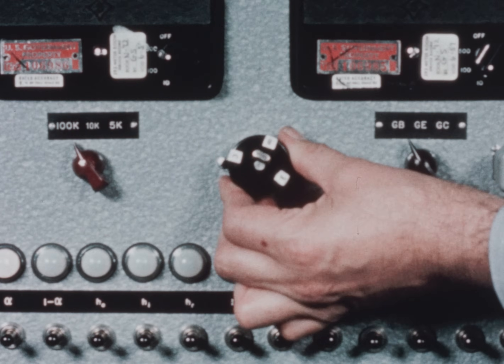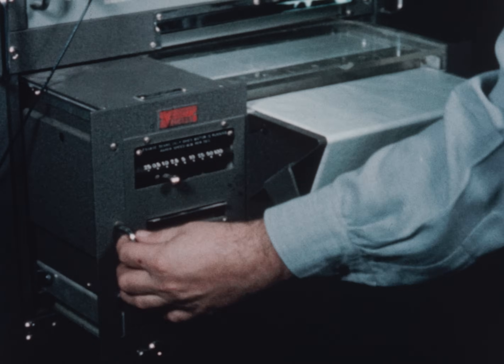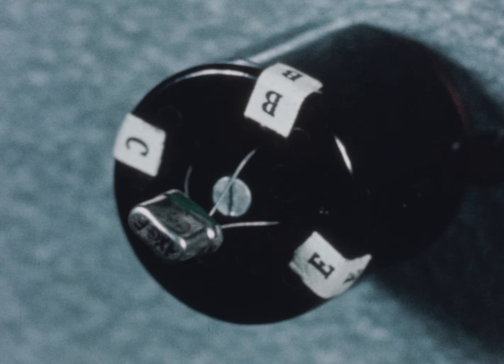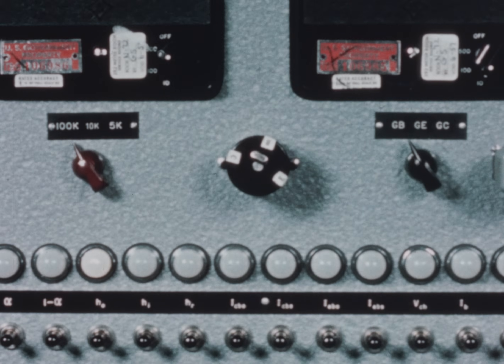The effects of radiation on transistors and semiconductors are being studied. A transistor which has been irradiated in a reactor undergoes a series of stability tests. Research of this type plays an important part in the development of new materials and techniques for electronic applications.